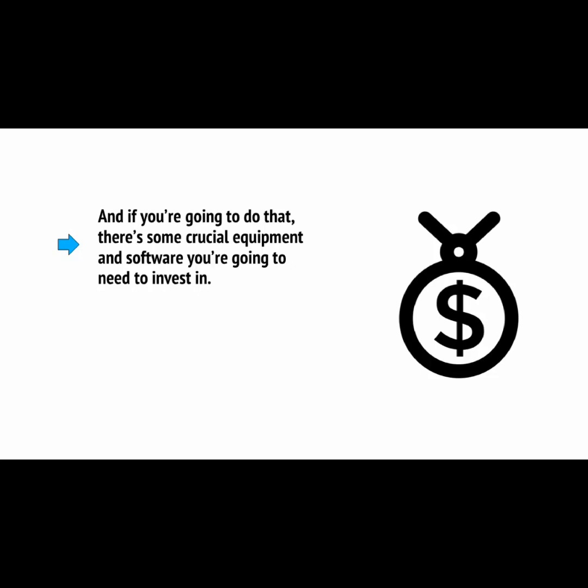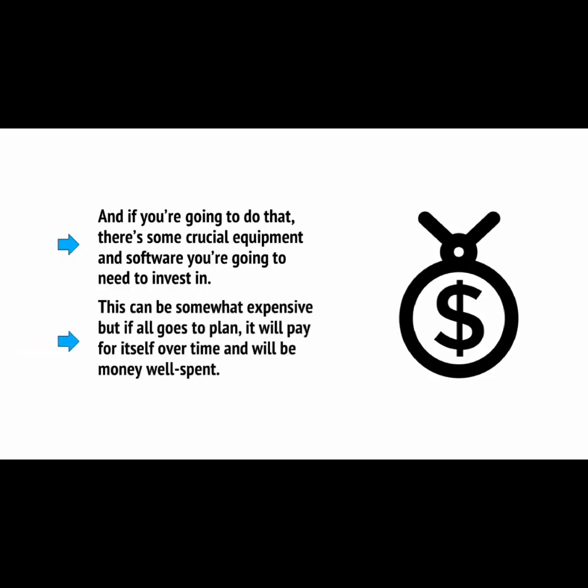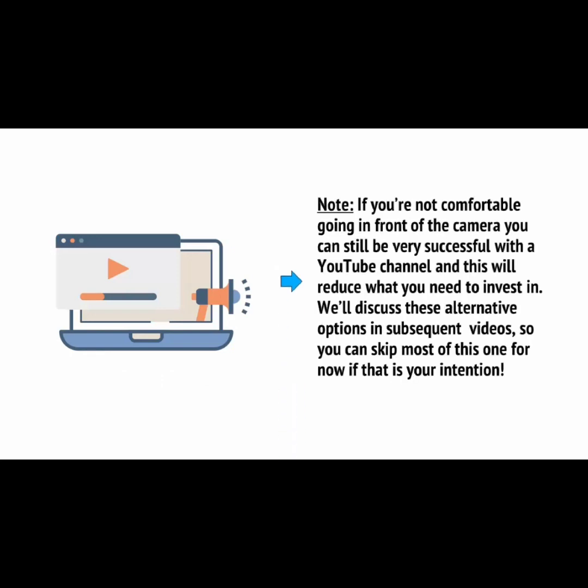The best way to make money on YouTube and become a massive YouTube celebrity is to actually get out in front of the camera and speak to your audience in person. You want them to get to know you, and you want to put your personality across in your videos. This will help to make you considerably more persuasive while simultaneously giving you many more options in terms of what you can create. And if you're going to do that, there's some crucial equipment and software you're going to need to invest in. This can be somewhat expensive, but if all goes to plan, it will pay for itself over time. Just as a note, if you're not comfortable going in front of the camera, you can still be very successful with a YouTube channel. We'll discuss these alternative options in subsequent videos, so you can skip most of this one if that's your intention.